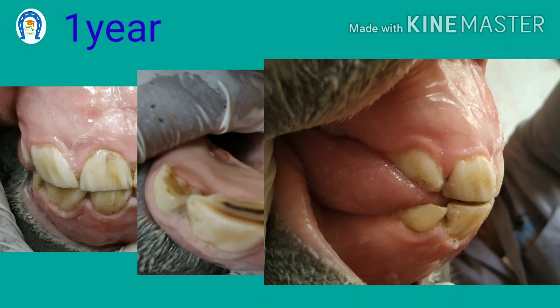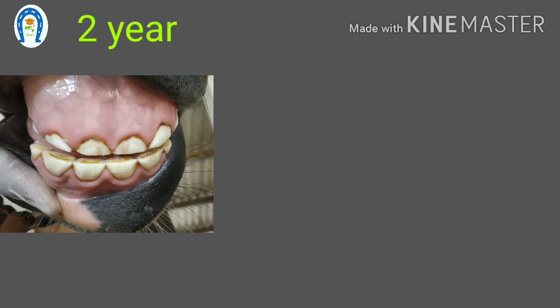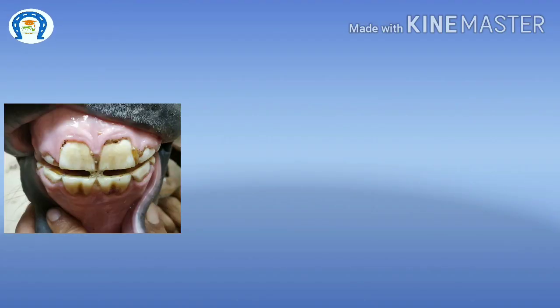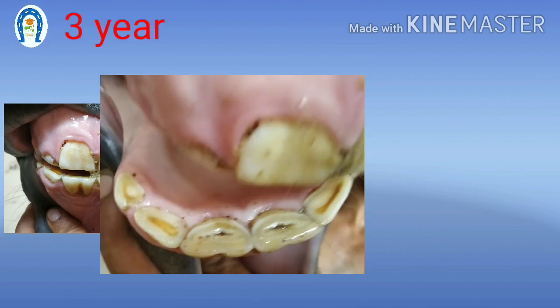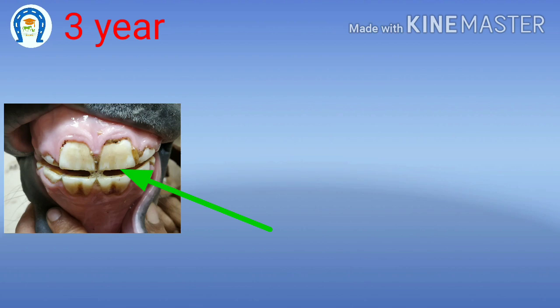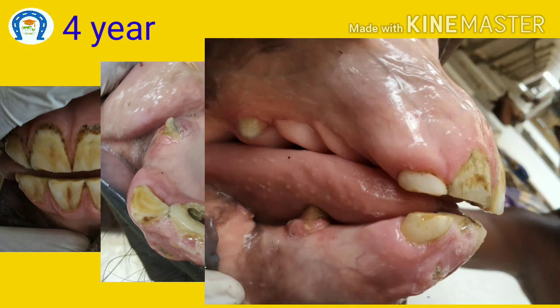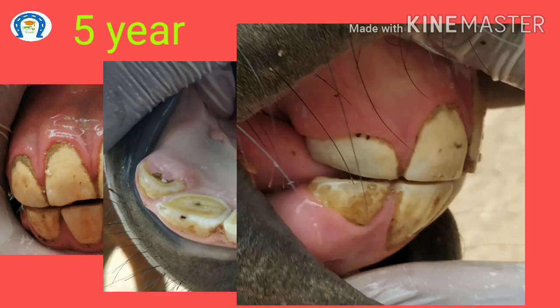At 1 year of age, all temporary incisors are present but the corners will not be in wear. At 2 years, the corners will be in wear. At the end of 2 years, the temporary central incisors are shed and new permanent teeth grow, so at 3 years you can see 2 permanent central incisors on both jaws. At the end of 3 years, intermediate incisors are shed, and at 4 years you can see 4 permanent incisors on both jaws. Since it is a male animal, the canines have also erupted. At the end of 4 years, corner incisors are shed, and at 5 years they will be in wear — we then call it a full-mouthed horse.